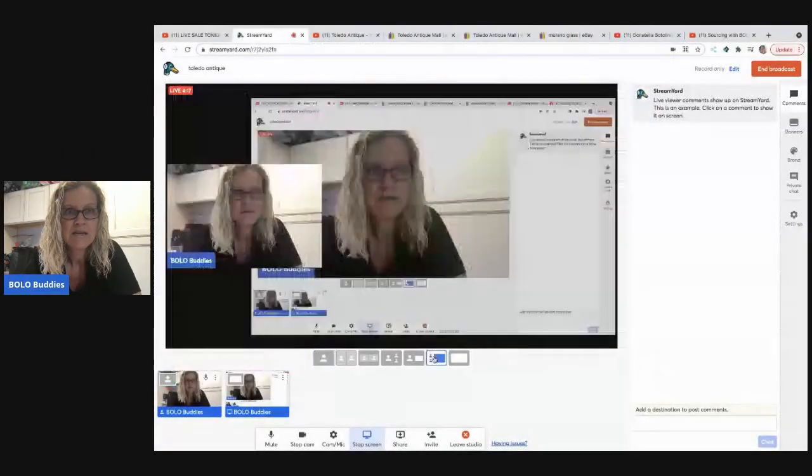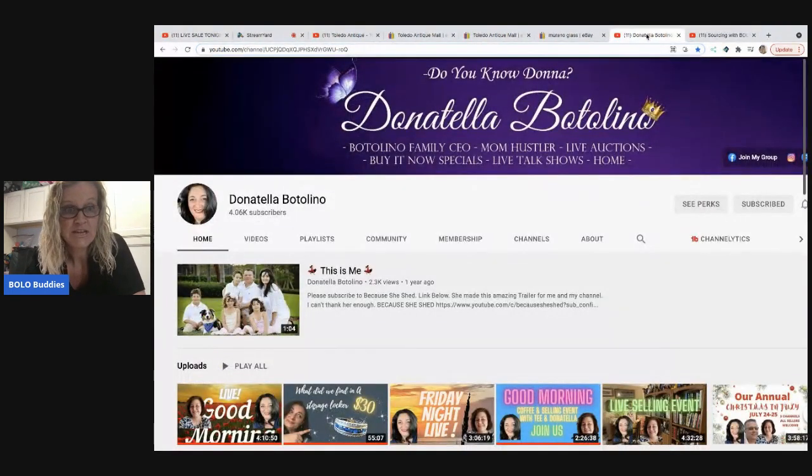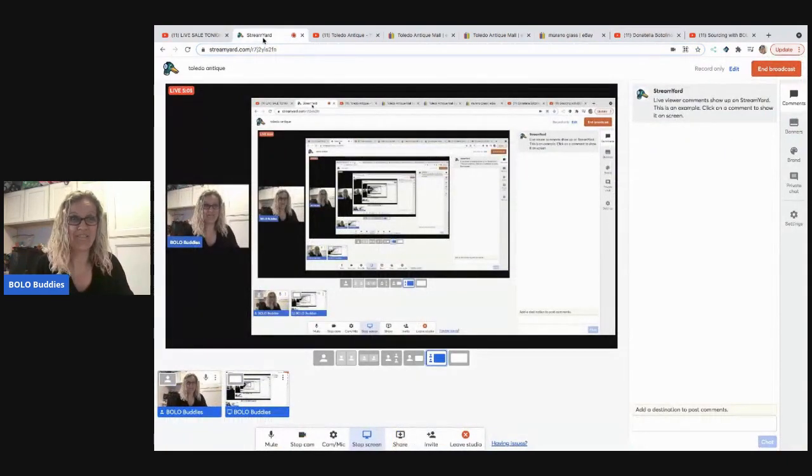My dibble box video is on my Sourcing with Bolo Buddies YouTube channel - if you're not subbed over there I would greatly appreciate it. He kept some of the items but I also pop up screenshots of everything I listed in the box. This is Donatella Botolino's channel - she does selling events, YouTube auctions, and stuff like that. She does them with T, who you can see in the thumbnail, and T has the YouTube channel Auctions for You. Their links will be in the description.